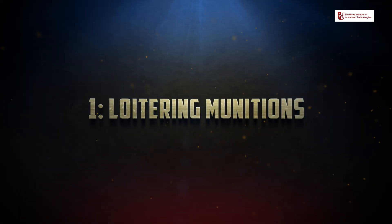Number 1: Loitering Munitions. Let's begin with one of the most cutting-edge technologies used in this operation — Loitering Munitions, also known as Kamikaze Drones. Imagine a drone that doesn't just fly over a target, but searches, tracks, and then strikes. That is the power of loitering munitions.